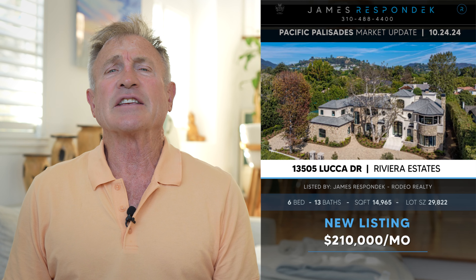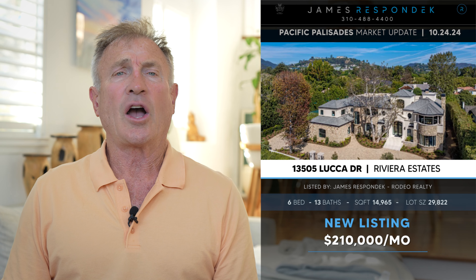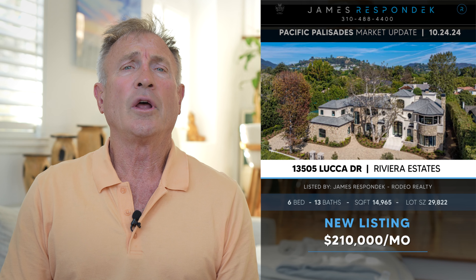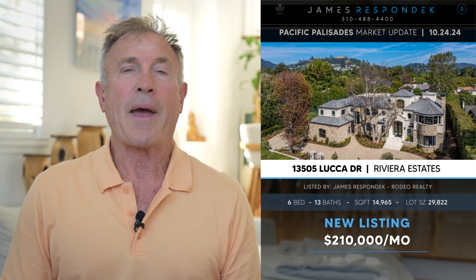a massive gym, a 4,000-bottle wine room, a 50-foot pool in the back, hot tub, cold plunge, and a north-south championship lighted tennis court. This place is luxury to the max, decked out inside in Lhasa gold marble and Sahara Noir marble. It's extraordinary.